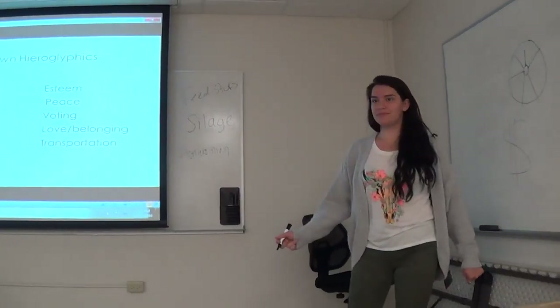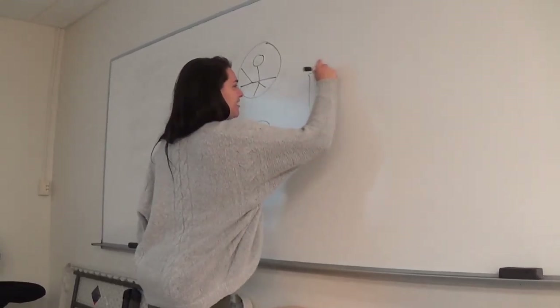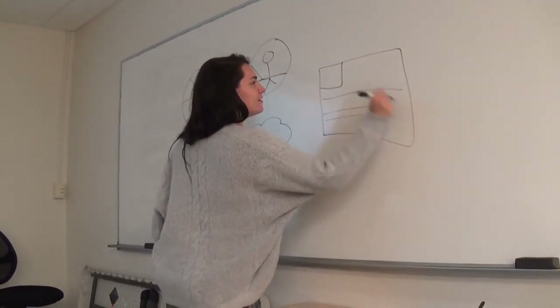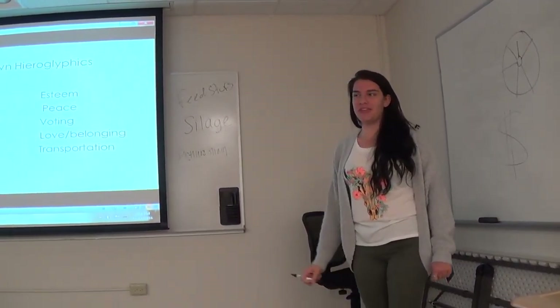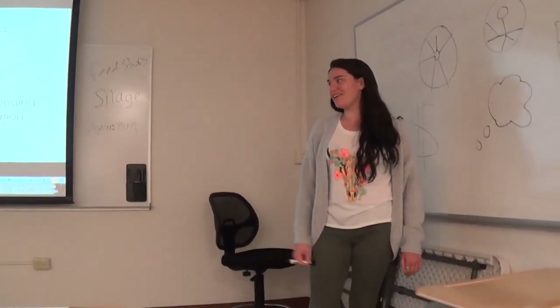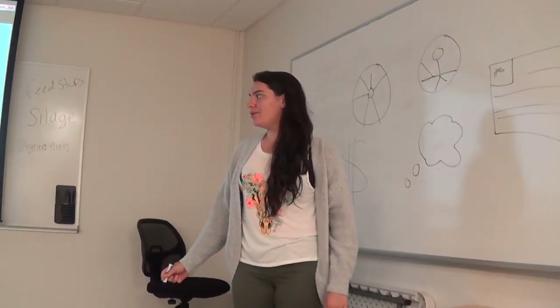Freedom. I was going to say wings, but that works out. Sorry for the drawings. Self-actualization — can you think of anything that would represent that? I think that's supposed to be a hierarchy — it's probably not a good example. How about peace?